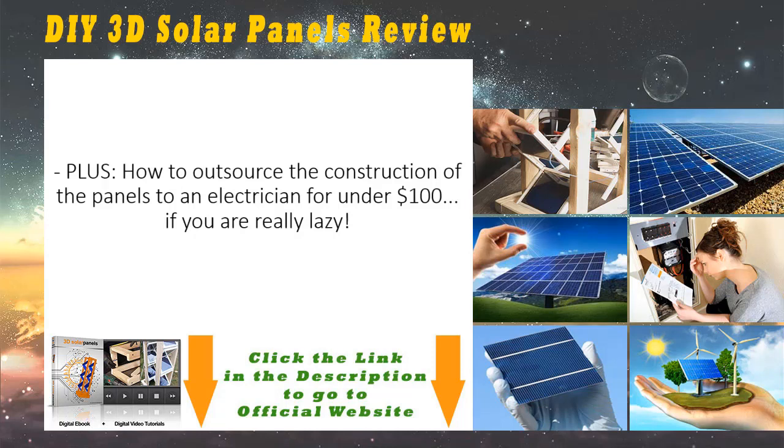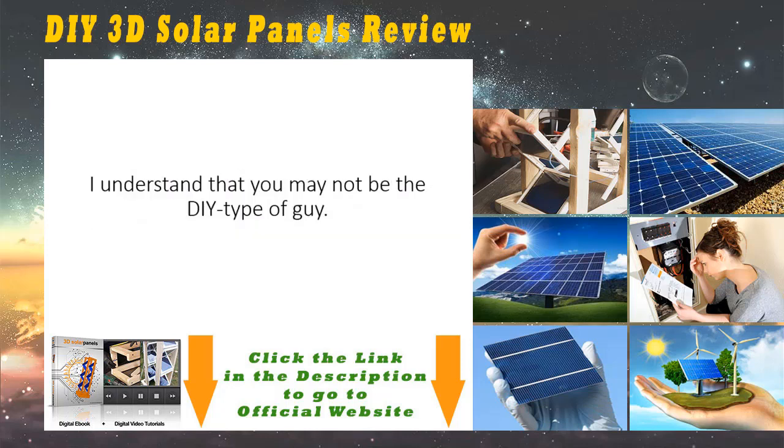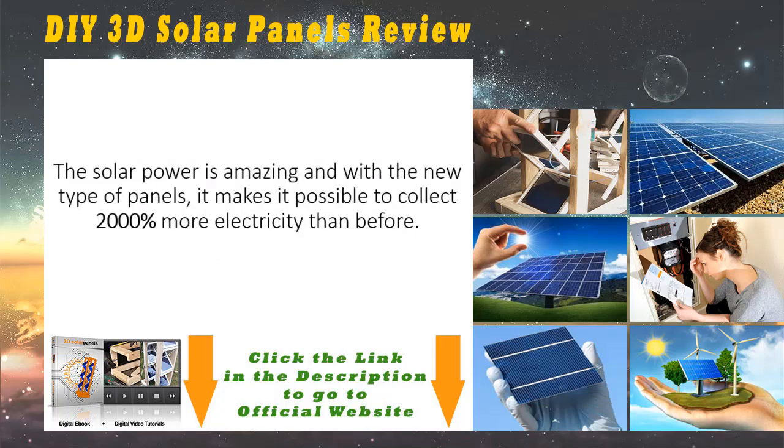Plus, how to outsource the construction of the panels to an electrician for under $100, if you are really lazy. Even though I have made the video guide so simple that even a child can follow along and construct the device without any problems — I have clients building this with their grandkids — I understand that you may not be the DIY type of guy. Therefore, I have included a step-by-step guide on how to outsource the building portion. Just give this piece of document to your electrician and consider your 3D solar panels built.